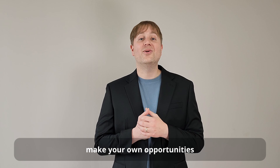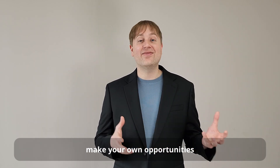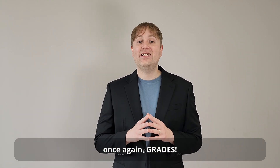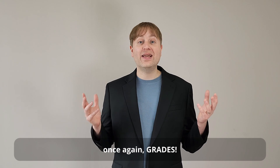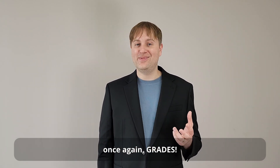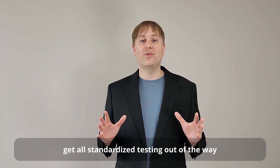Now, there are just a few last things to consider for what you should be doing in 10th and 11th grade. First, grades during this period are extremely important, so you want to focus on getting the best GPA possible. Next, this is the best chance to get a lot of your standardized testing out of the way.